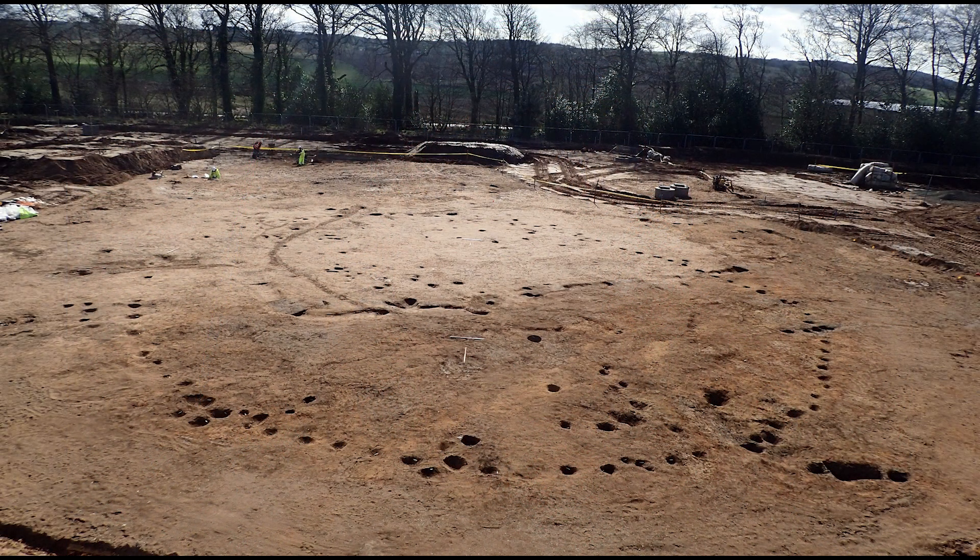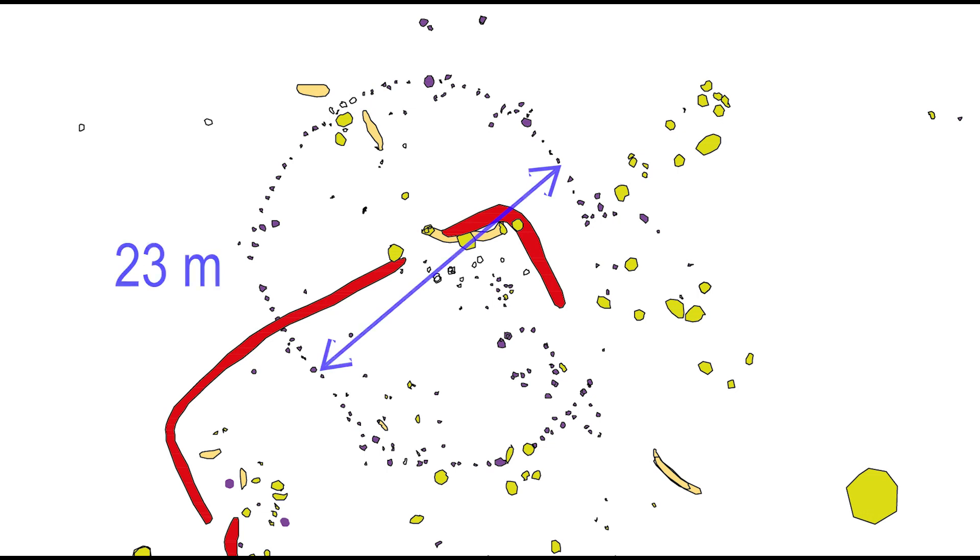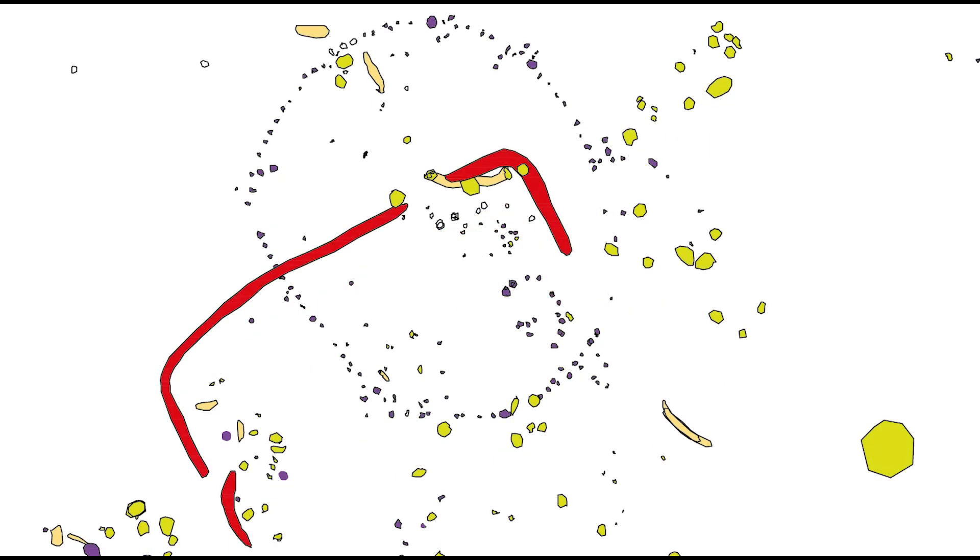One of the largest structures on site was a timber-built enclosure found in the southwest area. It measured approximately 28 metres by 23 metres in size and comprised over 80 post holes. It had an entranceway to its southeast which measured 4 metres in width, and appeared relatively sterile in its central area, although it was truncated by several later features including a rectangular-shaped enclosure.